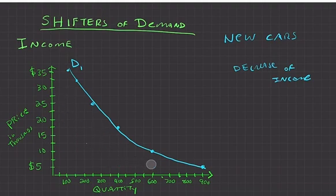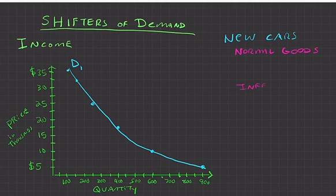A decrease in demand always shifts to the left; an increase in demand always shifts to the right. We make a distinction here: a new car is what we call a normal good — something people buy more of when their income increases. We also have inferior goods, which behave differently.